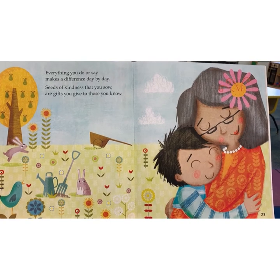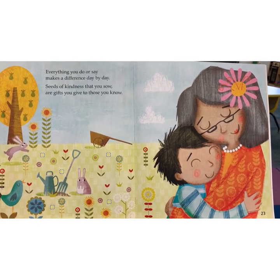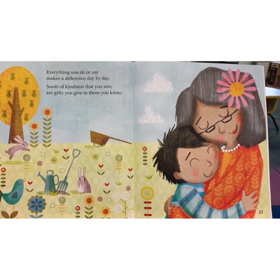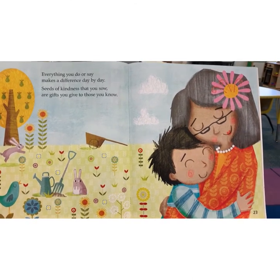Everything you do or say makes a difference day by day. Seas of kindness that you sow are gifts you give to those you know.